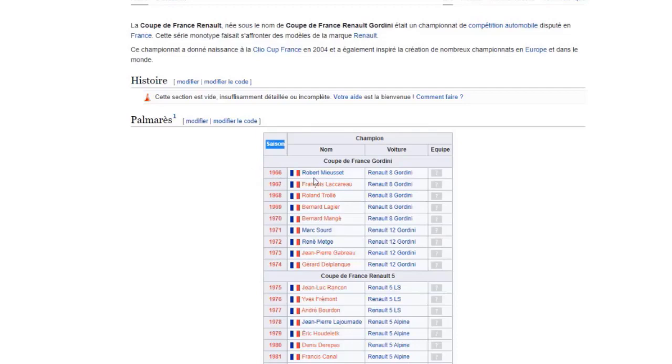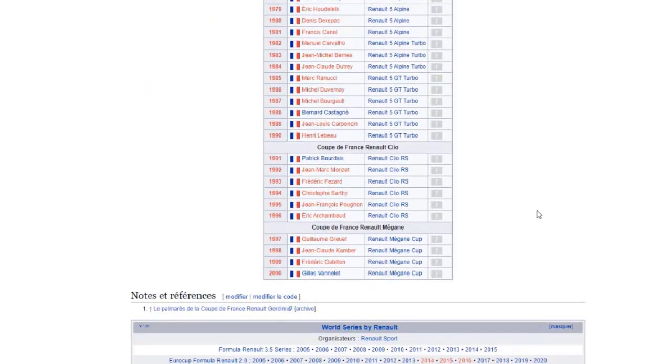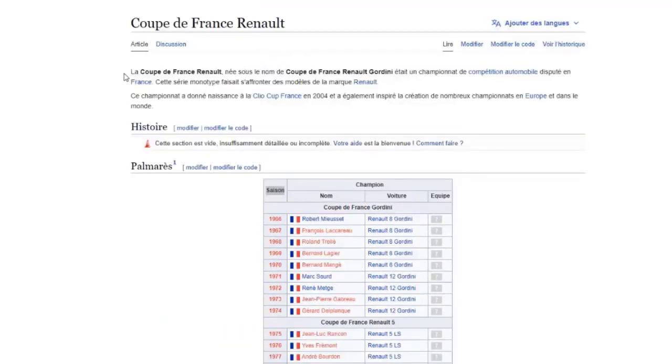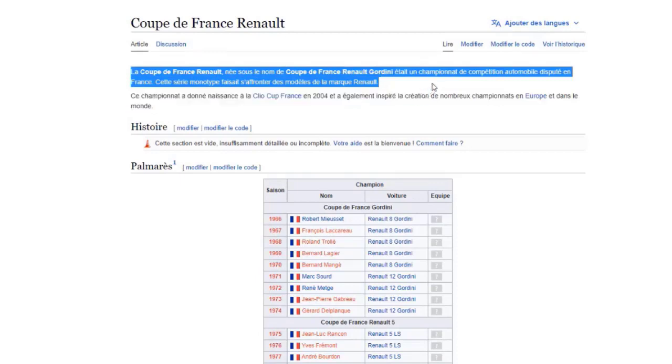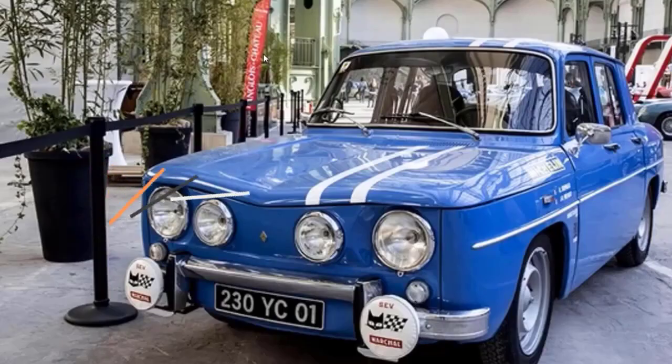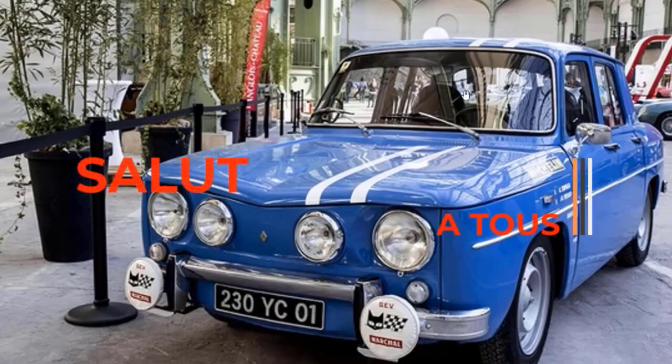Gordini champions included Robert Mioset, François Lacarron, Roland Trollet, Bernard Agilet. It was a Renault France championship — a series where only the Gordini was raced. I hope you enjoyed this video, see you next time. Salut !